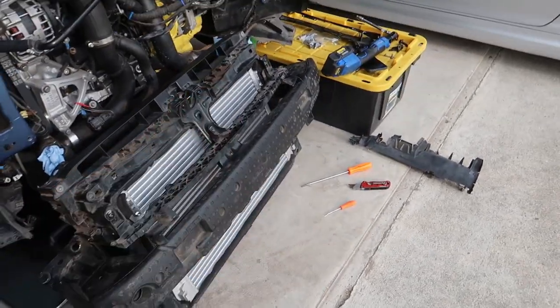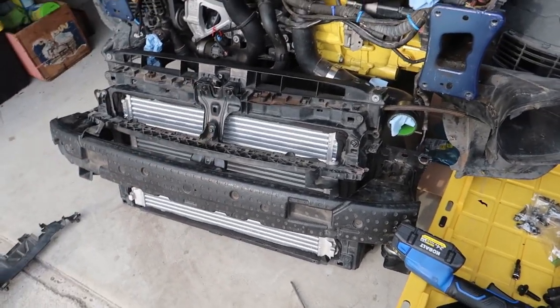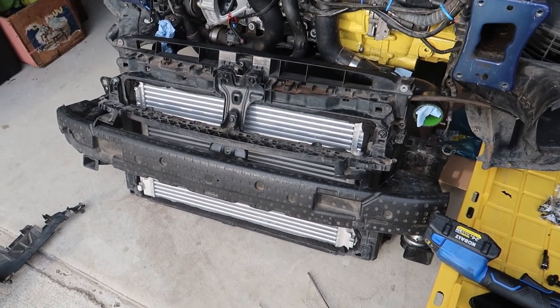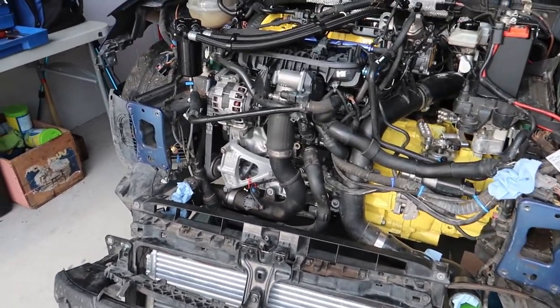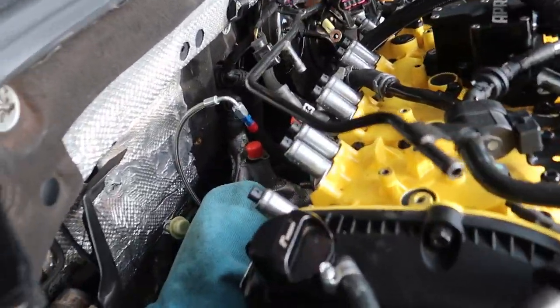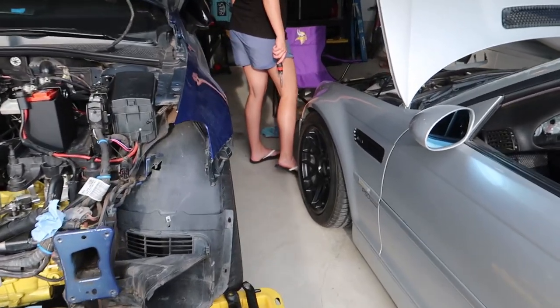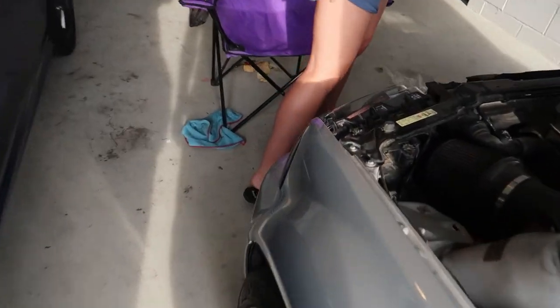Just got done with the expandable foam - the corners don't look the best but I think it's going to work. Got it going all across the top and corners. Overall I think it's really going to help - air will take whatever the easiest route is, so if there's resistance going through the intercooler, it'd be easier for air to go around it, above it, below it. A decent percentage of air would just not go through. By sealing it up we can get as much air going through the intercooler as possible, making it more efficient. Same with the radiator right behind it. Eventually I want to do a whole custom crash bar assembly for this, but for now this is what we're doing.